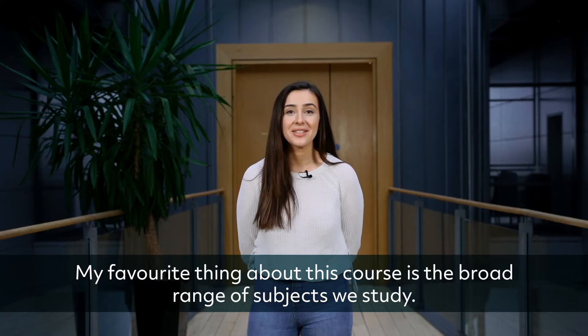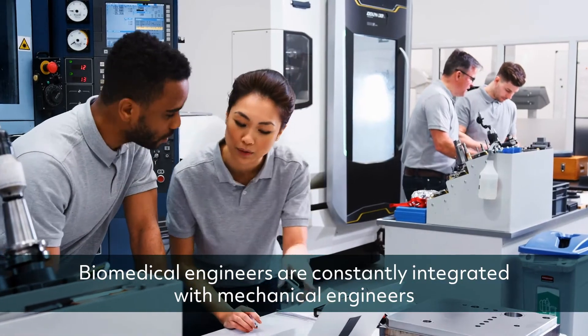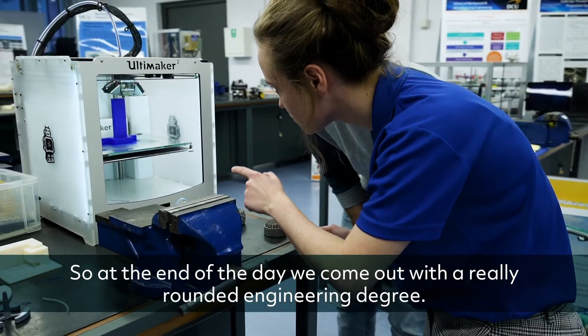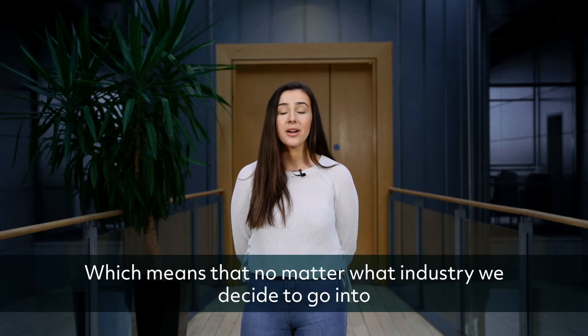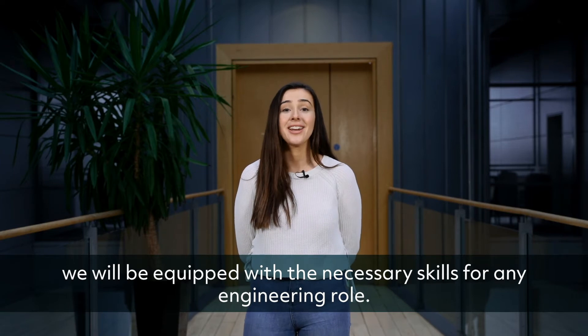My favorite thing about this course is the broad range of subjects we study. Biomedical engineers are constantly integrated with mechanical engineers and electronic engineers, so at the end of the day we come out with a really rounded engineering degree, which means that no matter what industry we decide to go into, we'll be equipped with the necessary skills for any engineering role.